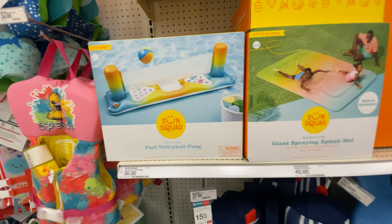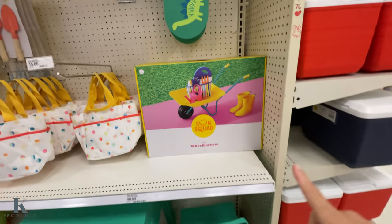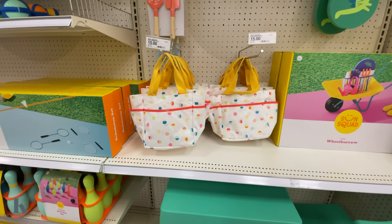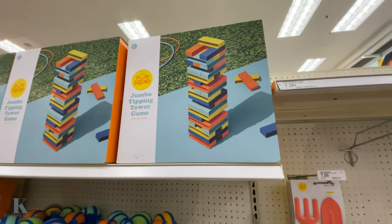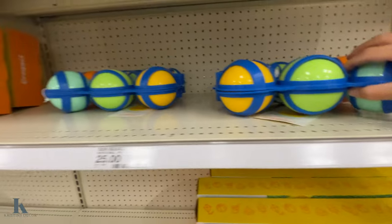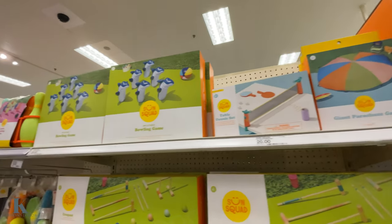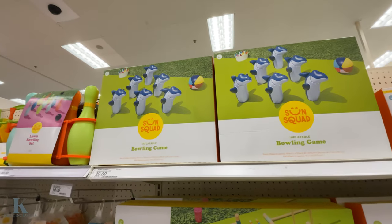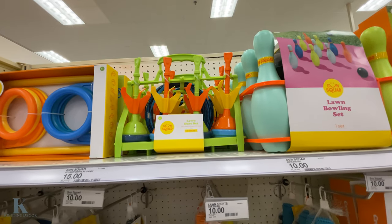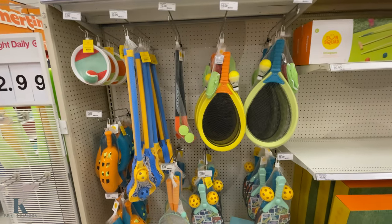Volleyball, pong, and pool noodles over here. We got little kid stuff — the wheelbarrow set, little garden bags. We got jumbo tower games, bocce ball, giant parachute, and the bowling game for twenty dollars. Bocce, we got the lawn darts — my kids love that at home — and a horseshoe.